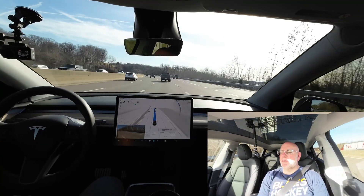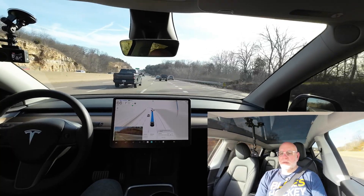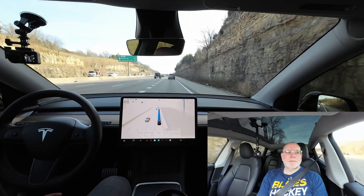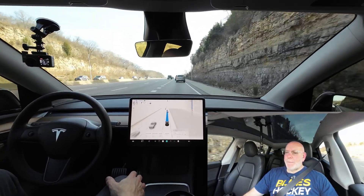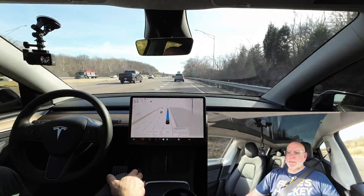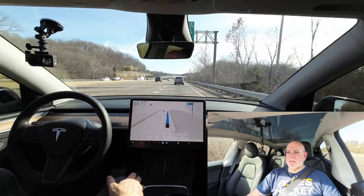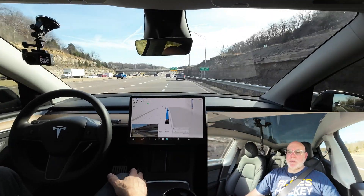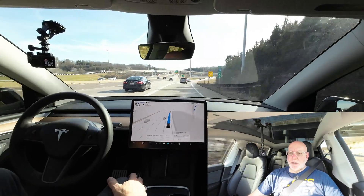We're going to need to merge over shortly. Now we're going to be exiting to Highway 44, heading west. Lane placement is good, getting over to the right lane nice and comfortable. No speed issues — this feels really good. Just got more traffic coming into this part of the highway.